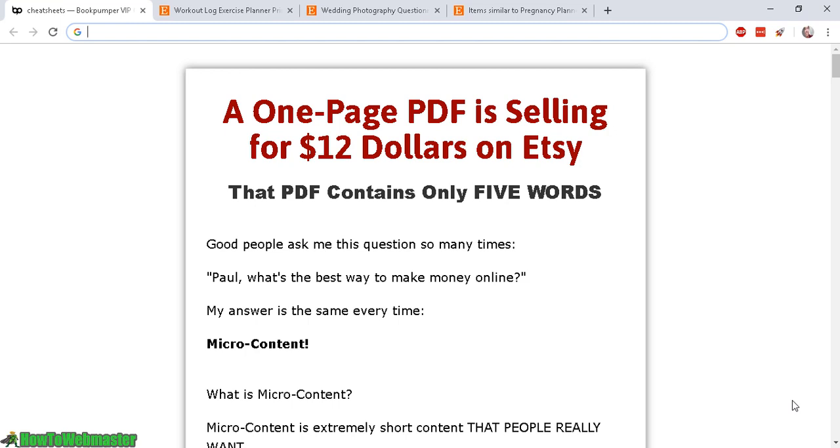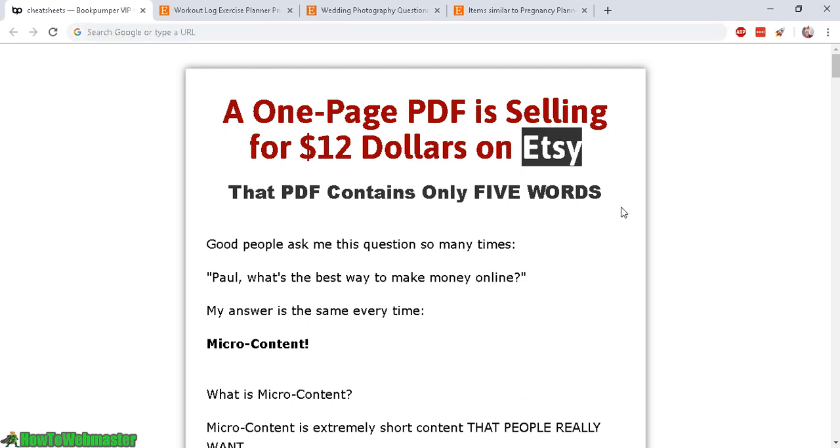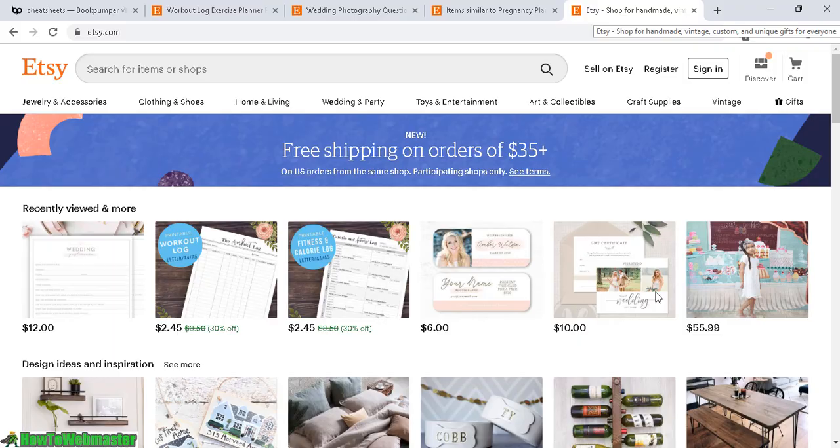My name is Leon and today I want to show you some simple strategies to sell on Etsy for internet marketers. Etsy is a huge marketplace for mostly handmade products.